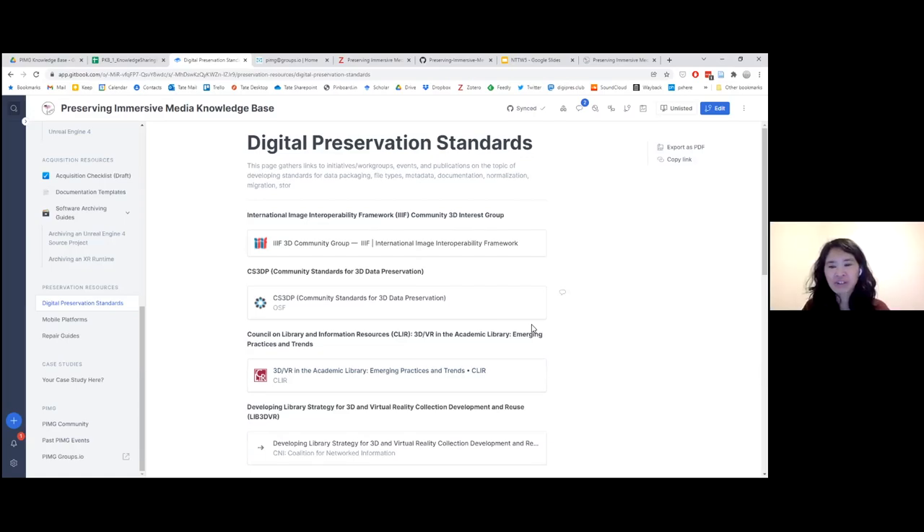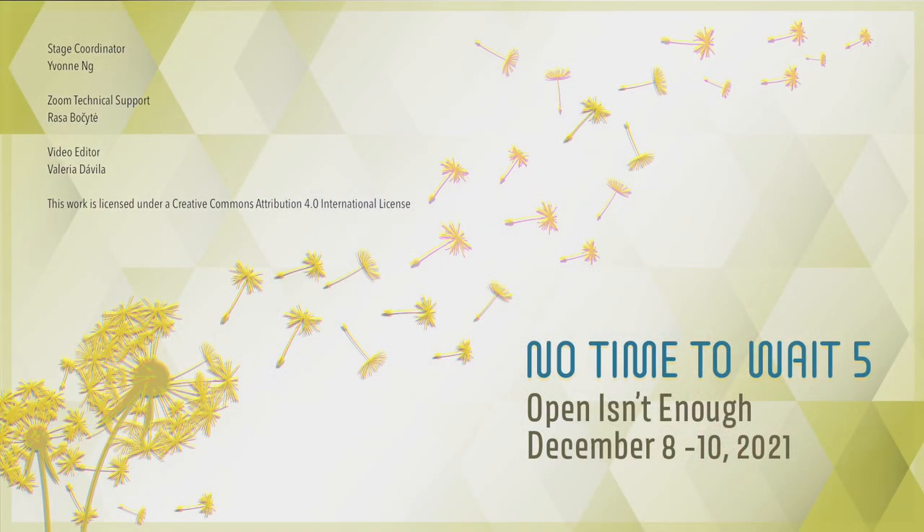Thank you all so much for your very interesting presentation and sharing this brand new resource. We're going to take a 15-minute break now and then come back at 35 after the hour, whatever time you're in. Let's take a break. Thank you.